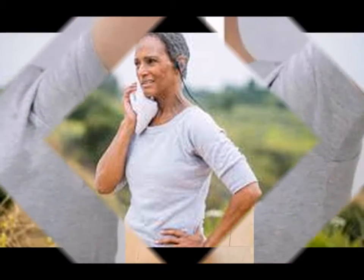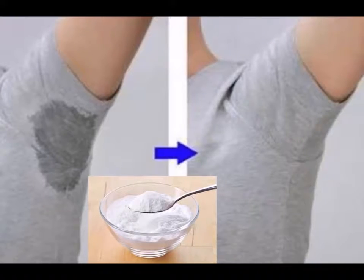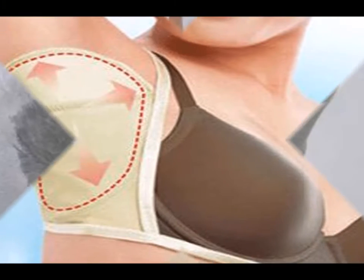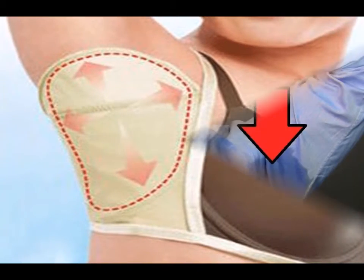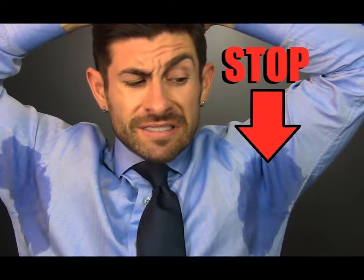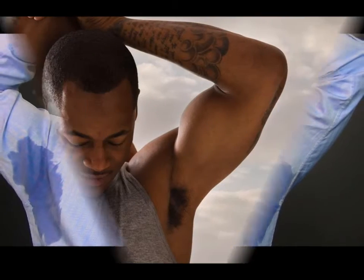3. Avoid food or drinks that can trigger increased sweat production. Examine your diet and see whether it contains food items that are known to be sweat triggers. Caffeine, alcohol, onions, garlic, and capsaicin — the compound that is responsible for the heat in jalapeños — are the worst culprits. Be consistent about eliminating these from your diet, and you should see some improvement once your body has flushed these substances out of your system.